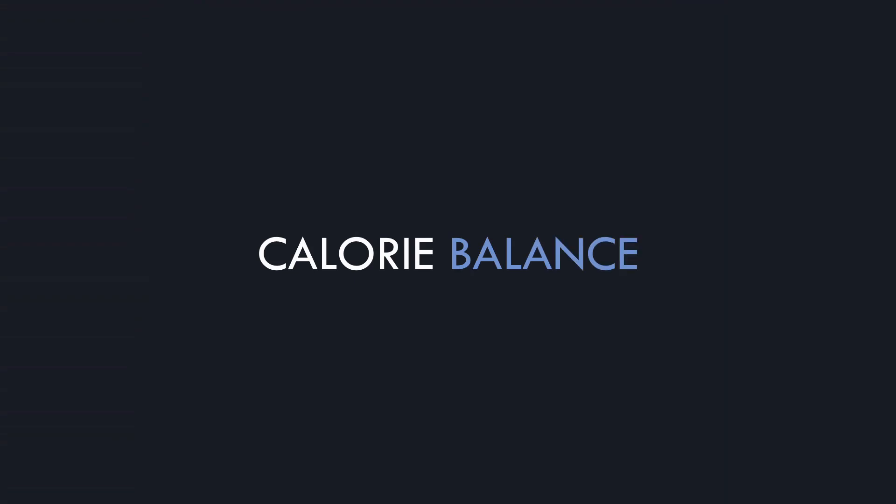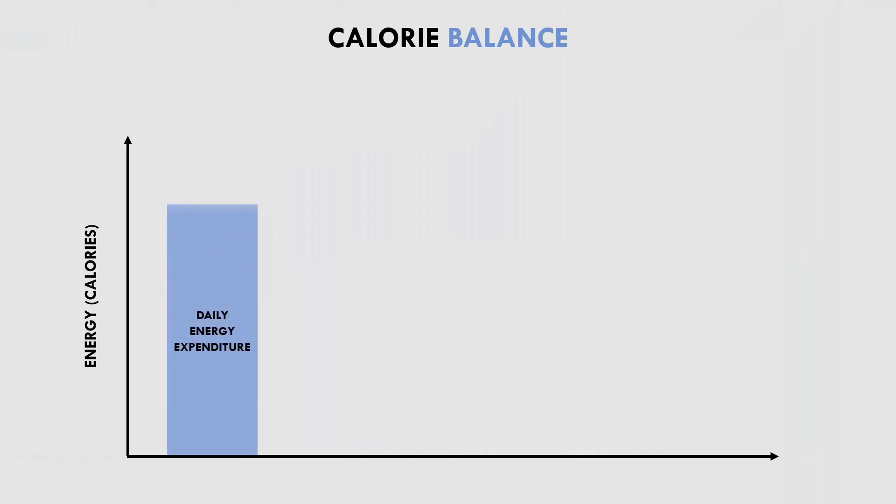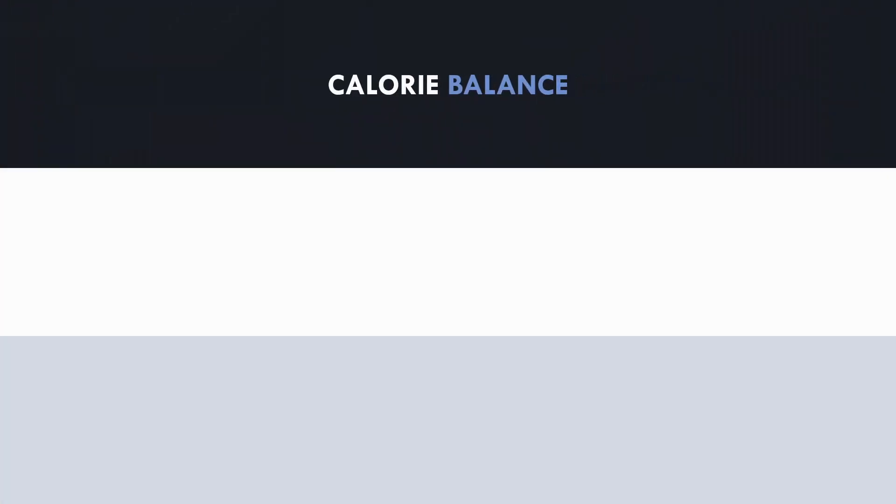The first and most important consideration for muscle growth is calorie balance. Calories are simply a unit of energy. We expend a certain amount of energy each day, and if our daily calorie consumption meets this level of expenditure, then our body weight will be maintained. However, if we eat more calories than we expend — in other words if we are in a calorie surplus — then our body weight will increase over time. In opposition, if we eat less calories than we expend — in a calorie deficit — then our body weight will decrease over time. To maximise muscle hypertrophy, we generally want to be in a calorie surplus.